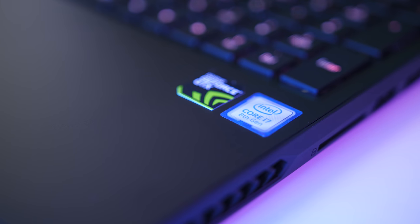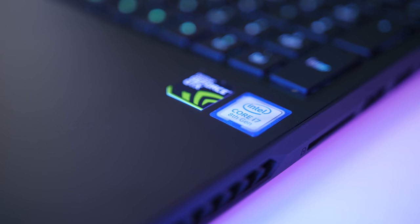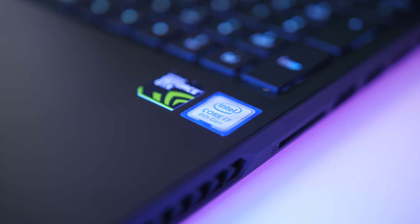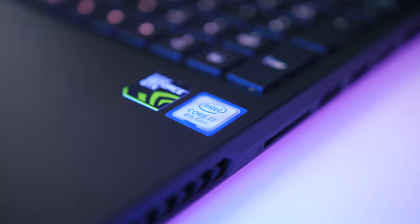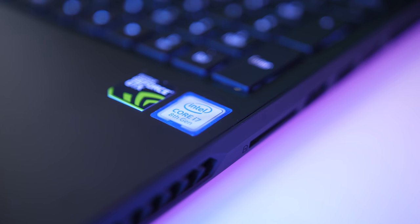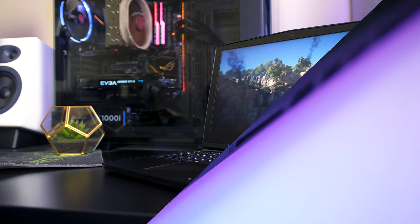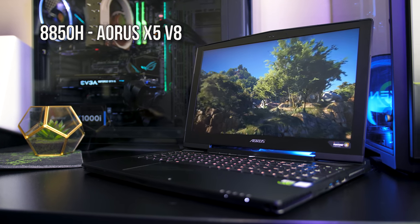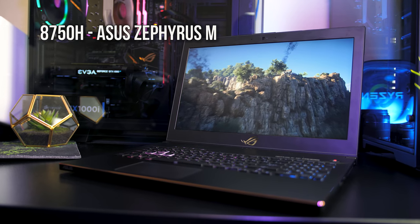There are some interesting differences between the two, mainly with the clock speeds and of course the power difference. To test the practical performance difference I've run some CPU specific benchmarks on two different laptops. The 8850H laptop is the Aorus X5 V8, while the 8750H was in the ASUS Zephyrus M.